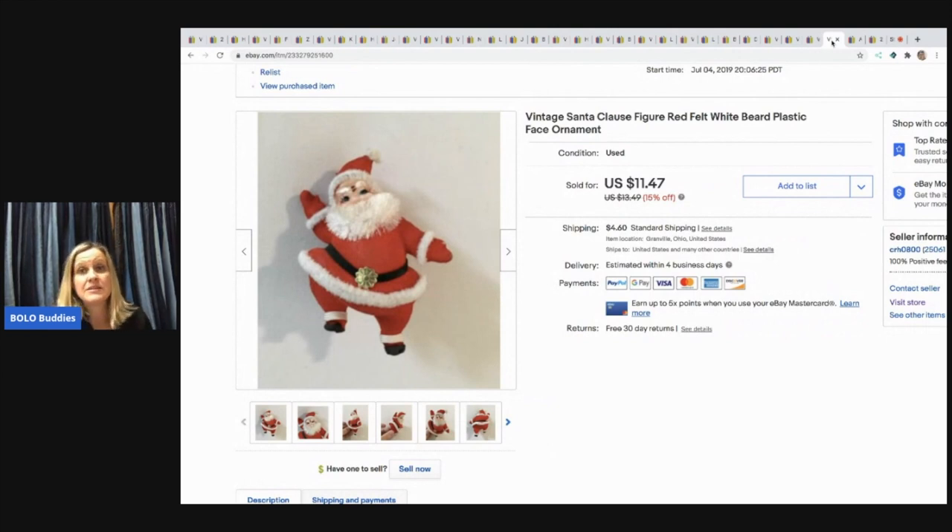The next item is this little vintage Santa Claus — he's probably made in Japan but wasn't marked. I sold him for $11.40 with the buyer paying shipping, probably from a garage sale.